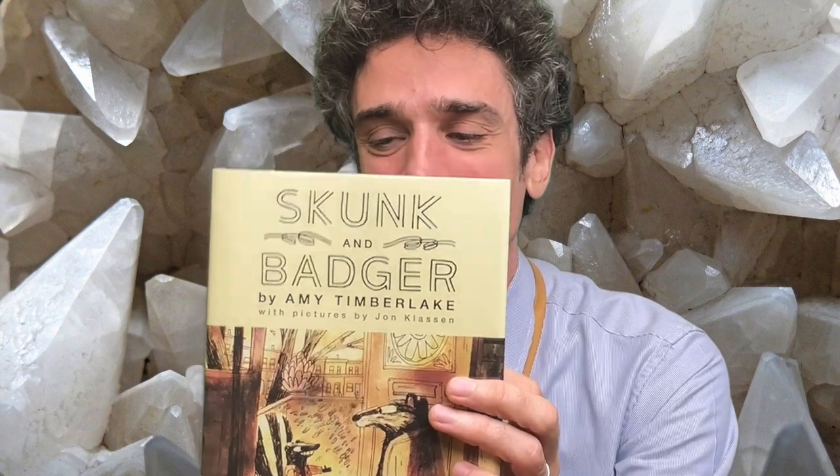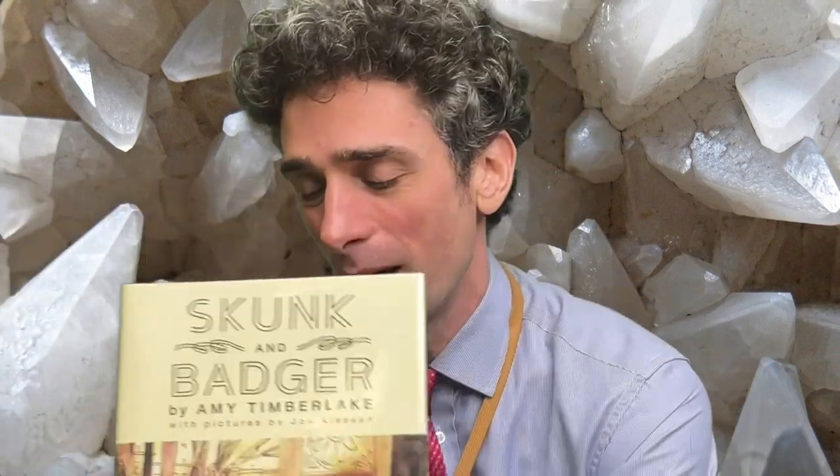It's not a book about the modern world — it's a book about animals that live in an old house called a brownstone house, and the characters are Skunk and Badger. Badger lives in a brownstone house, and he's allowed to live there by his Aunt Lula, so he doesn't own the house. His job is he's a rock scientist, and he does important rock work, he likes to call it. Then one day someone rings on the doorbell and it's Skunk, who has also been given permission by Aunt Lula to live in the brownstone. Badger hadn't checked his mail, so he didn't realise that Skunk was coming to live with him as his new roommate.